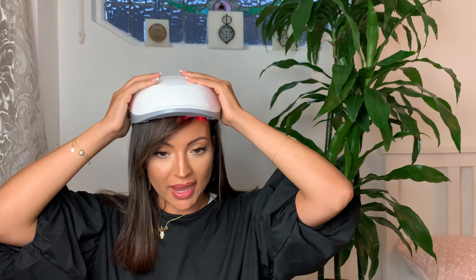Thank you so much for watching — that is it for this review. I will link everything in the description, including studies and this helmet. Let me know in the comments if there's a hair loss treatment you want me to review or talk about. It'd be great to hear from you guys to see what you're interested in, or if there's a treatment that's really worked for you. Please subscribe and give this video a thumbs up so I know to keep making this type of content. Until next time, bye!